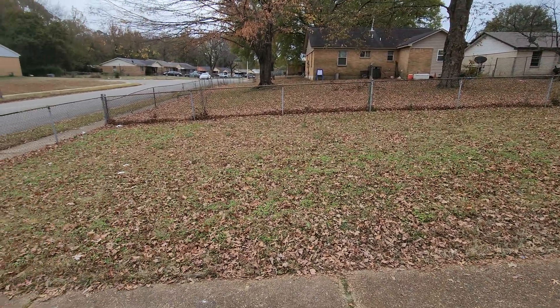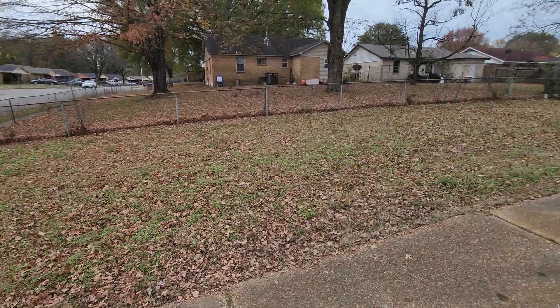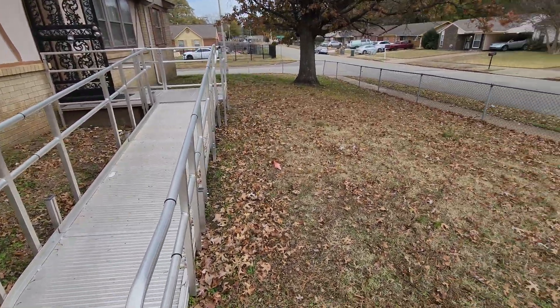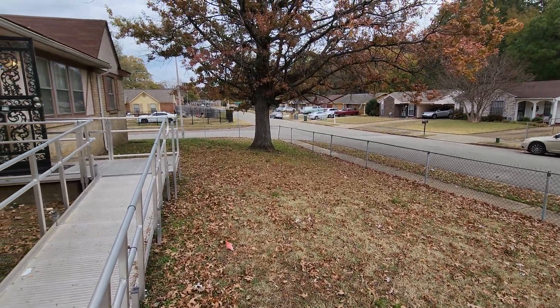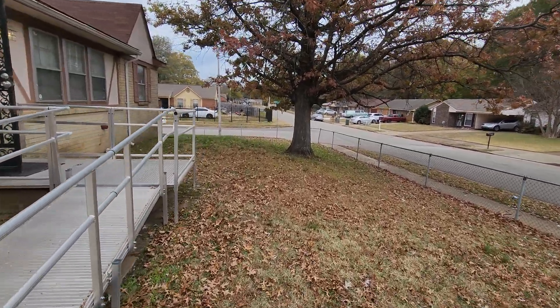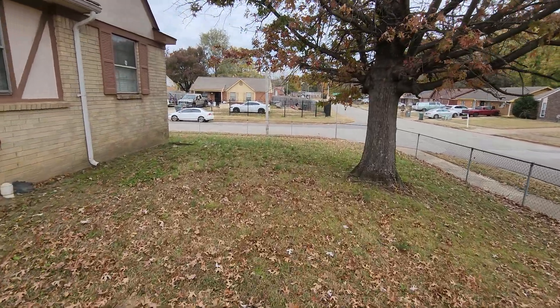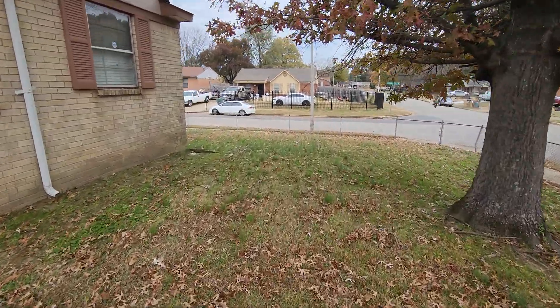This is on a corner lot, so there is a lot of spacious grounds surrounding it. Quiet neighborhood.